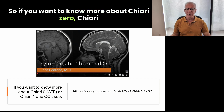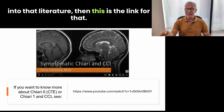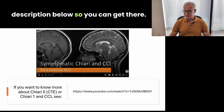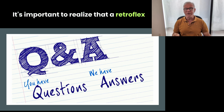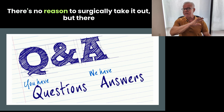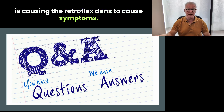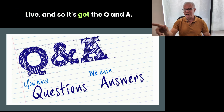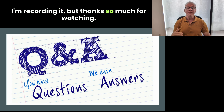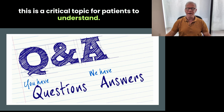If you want to know more about Chiari 0, Chiari 1, and CCI — a very similar lecture that goes into that literature — I'm going to put the link in the description below. At the end of the day, it's important to realize that a retroflex dens by itself isn't a big deal. There's no reason to surgically take it out. But there may be a reason to try to fix the instability that is causing the retroflex dens to cause symptoms. That's the critical thing. Thanks so much for watching — this is a critical topic for patients to understand.